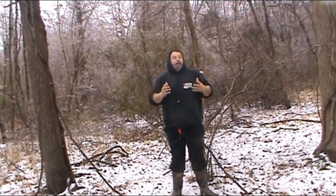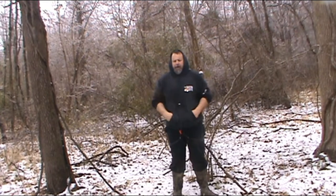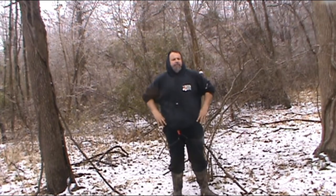Alright guys, good morning. Rob here at Buck's Lake. Nick's not with me today — he had to work. So I'm out trying to throw this camera out.